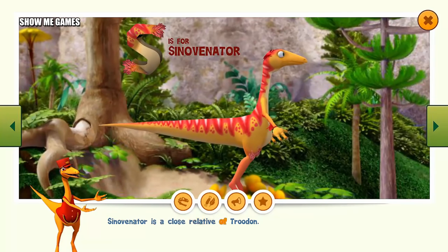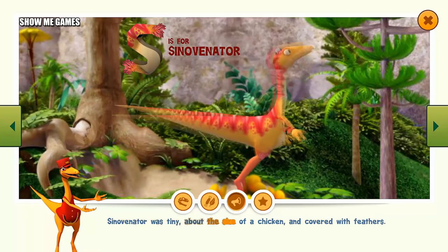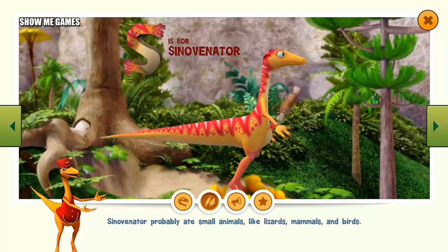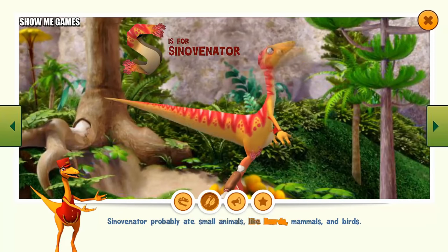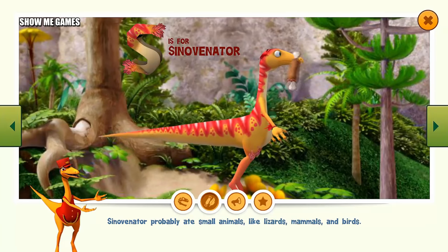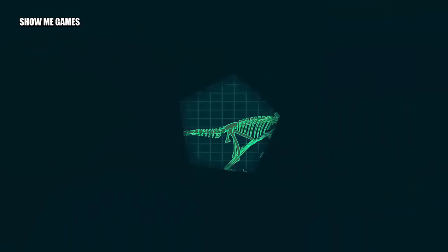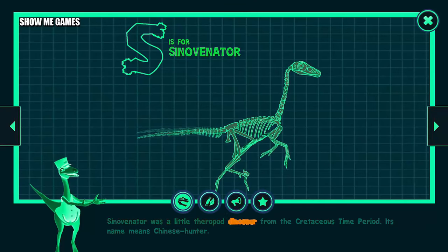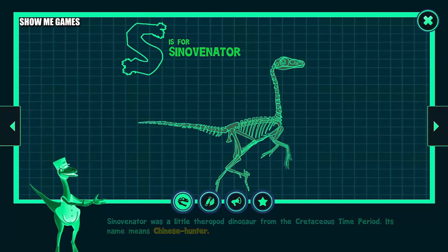Sinornithoides is a close relative of Troodon. Sinornithoides was tiny, about the size of a chicken, and covered with feathers. Sinornithoides probably ate small animals like lizards, mammals, and birds. Sinornithoides was a little theropod dinosaur from the Cretaceous time period. Its name means Chinese hunter.